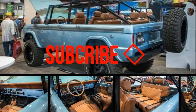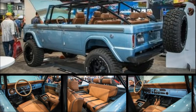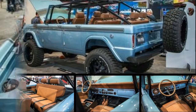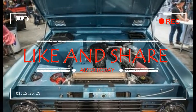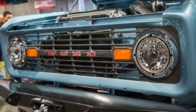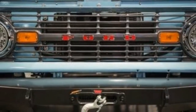Ford has confirmed that it's bringing back the Bronco as a four-door SUV for 2020, but one customizer of vintage trucks thought, why wait? The result is this first-generation Bronco made into a four-door and dubbed the Four Horsemen. The build is by Mack Slider Brothers Customs, a Chicago-area shop that specializes in Broncos.